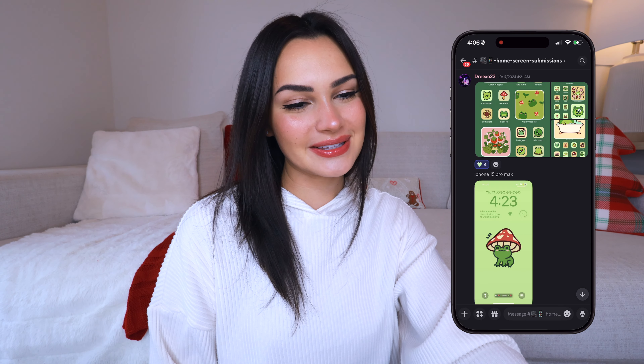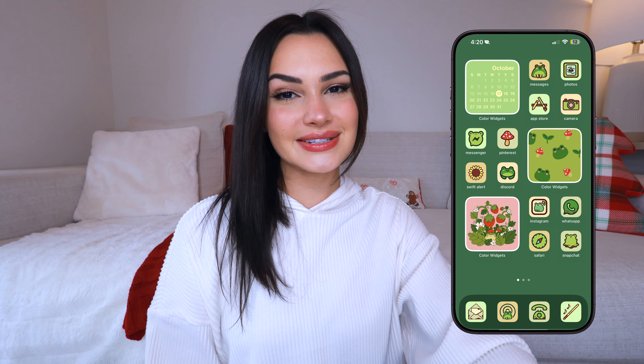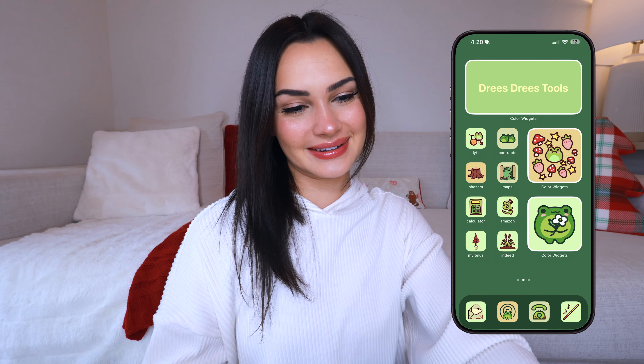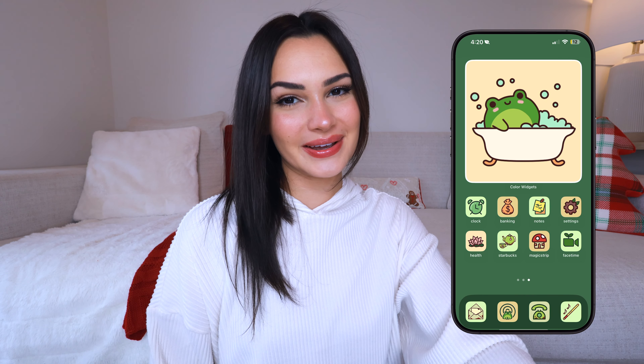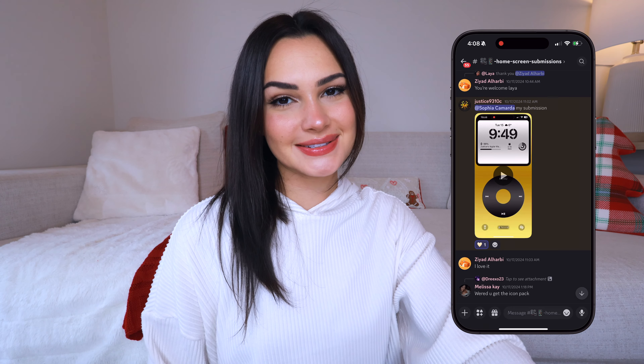Next up we've got one from Drie XO 23 — this one is so cute, it's a frog theme. Everything is green — her lock screen has this cute little frog cartoon on it, and even all her little details are frog themed. At the bottom it says 'froggy' and she has a little mushroom widget. When you go into the phone all the apps are frog themed and it's just so cute. I love the little designs on the widgets — the art style is so clean, everything is doodled so cleanly, it's very minimalistic. All the app icons go really well with what app they're supposed to be.